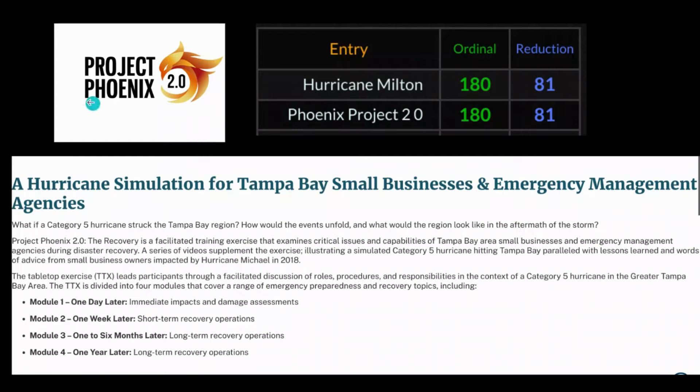They call this Project Phoenix 2.0. In basic simple gematria — which is just taking the letters of the alphabet and giving them a numeric value — H is the 8th letter, U is the 21st, R is the 18th, R is the 18th. You add them all up and you get 180.